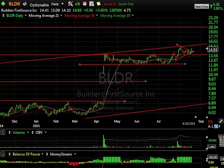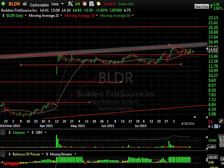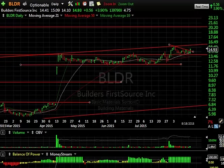Starting off with BLDR, Builder's First Source, which had exploded in April on a merger with one of their competitors, then moved sideways and consolidated. Recently popped to new highs, but then pulled back and formed a nice little bull coil. When it popped out today, I put a swing on it. I believe the stock is going to head through the highs at $15.50 and up towards first $18 and then $20 potentially. Those are my targets — $17.50 and $20. The current support is around $13.90, beneath that $13.45, where the 50-day moving average is.